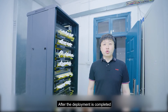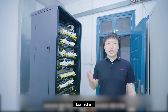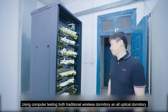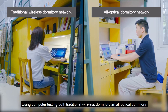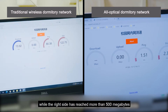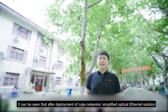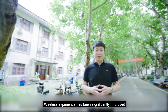After the deployment is completed, everyone says that optical fiber transmission rate is faster. But how fast is it? Let's come to the dormitory to compare the speed of the optical network and the traditional network. Using computer testing from a speed test website, comparing a traditional wireless dormitory and an all-optical dormitory, you can see that the left reaches 13 megabytes while the right side has reached more than 500 megabytes. It can be seen that after deployment of Ruijia Network's simplified optical Ethernet solution, the wireless experience has been significantly improved.